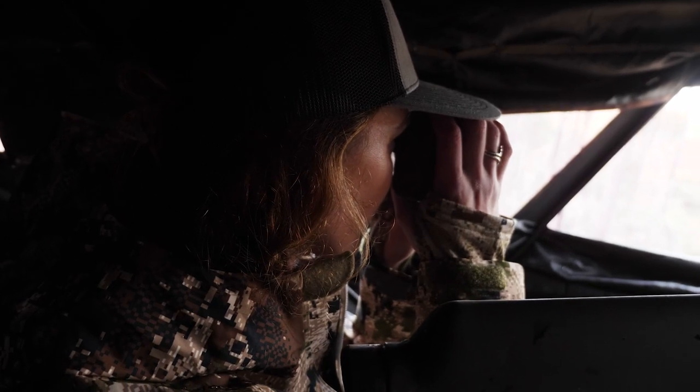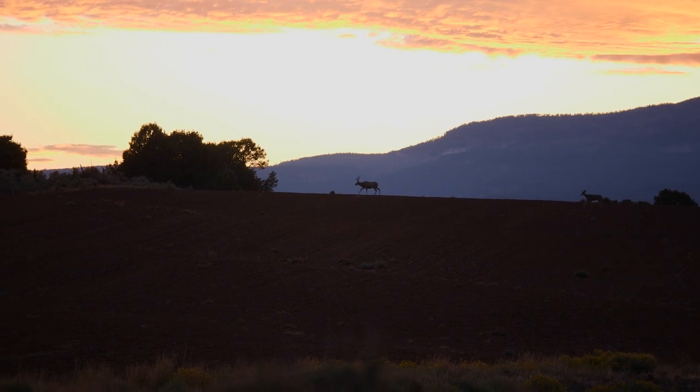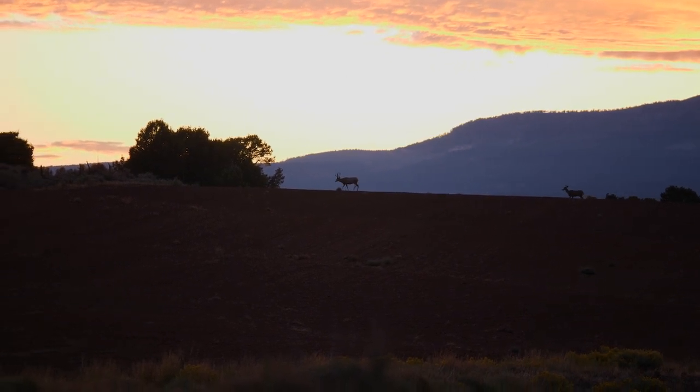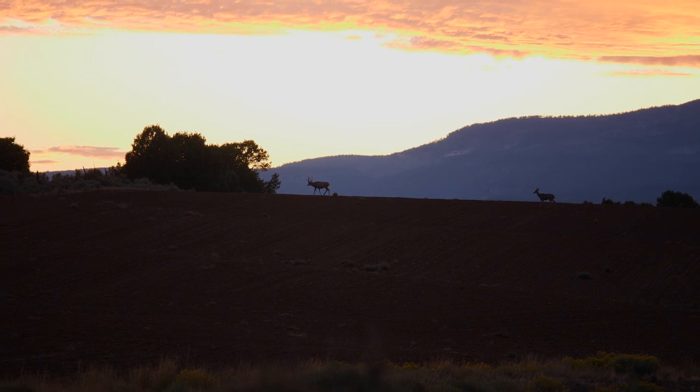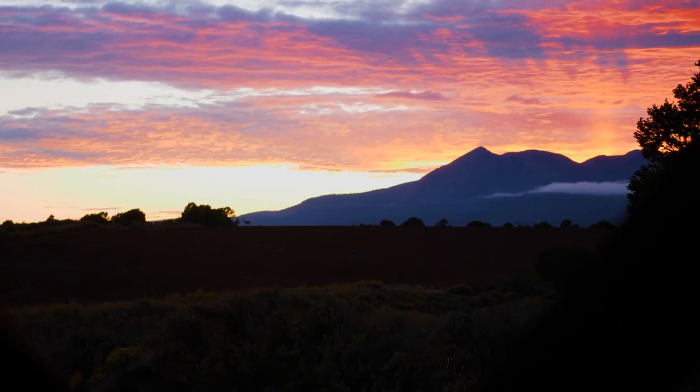The evening's coming to a close. The legal shooting light has passed. And holy cow, there is a giant just absolutely silhouetted perfect up against the skyline. He was so close to coming in. So we know the deer are moving. We know that there's big bucks in the area, and I really think we're going to get it done.